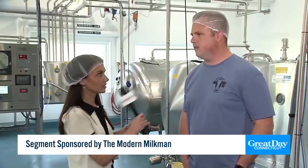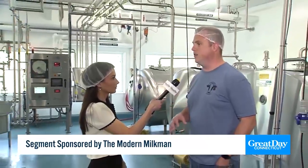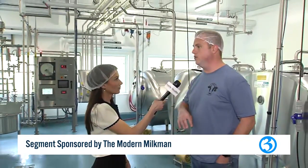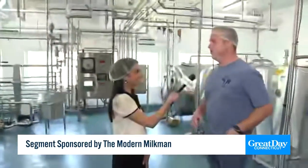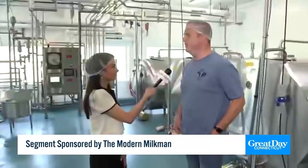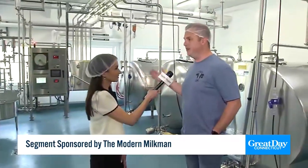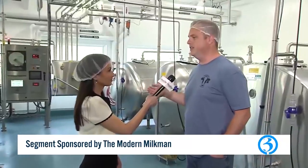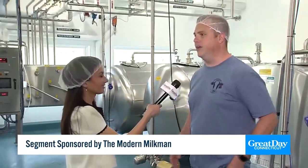We're standing in a brand new facility though — tell us about the history and what you've converted it to. We are a dairy farm, we produce milk every day, but most of our milk goes offsite. We wanted a way to connect to consumers, so we decided to start the Modern Milkman — to bottle some of our milk and distribute to stores. The business went really well, but we were renting a facility and really outgrew it.